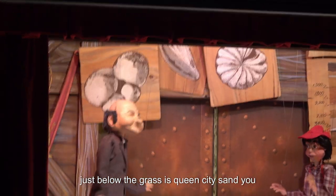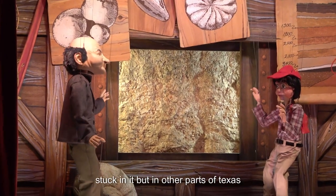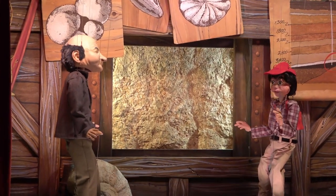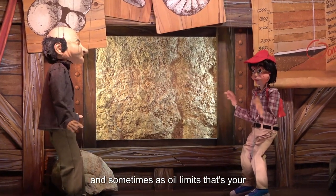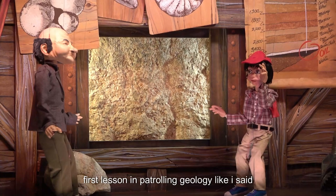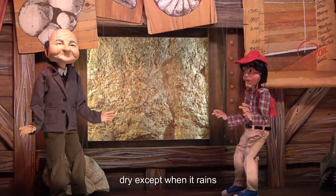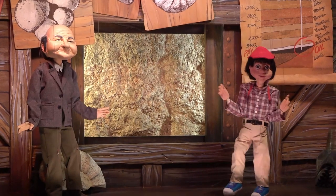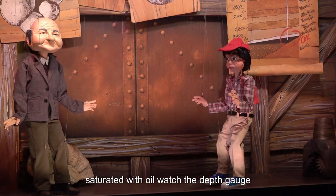Whoa, we're going down — not too far now. Stop. Just below the grass is Queen City Sand. You can grow watermelons in it or get your car stuck in it. But in other parts of Texas, it's deep underground and sometimes has oil in it — that's your first lesson in petroleum geology. Here, Queen City Sand is on the surface and dry, except when it rains. And in Corsicana, it's down deep and may be saturated with oil.